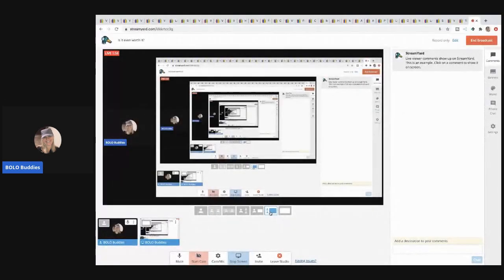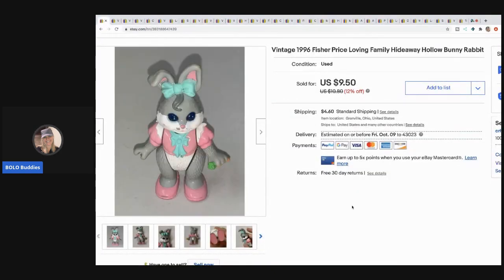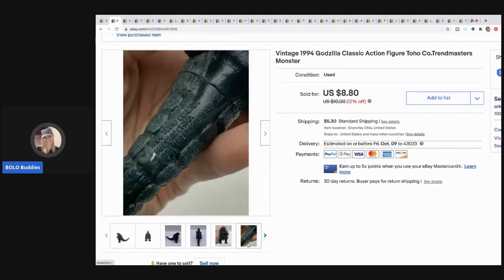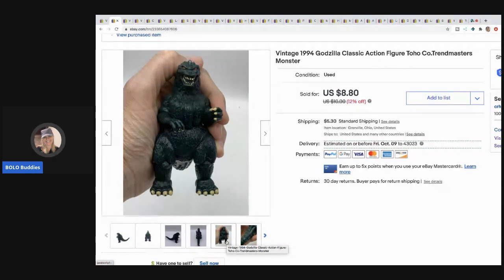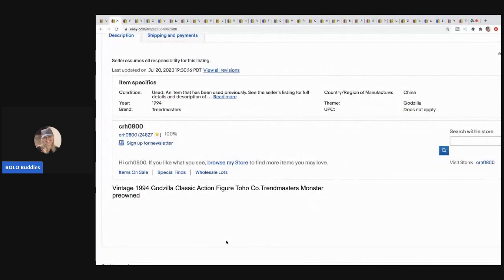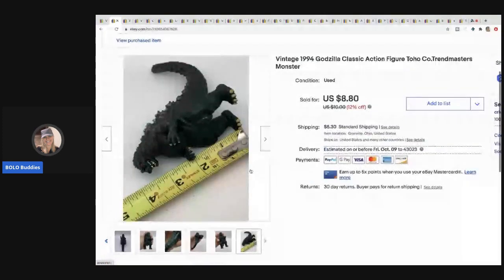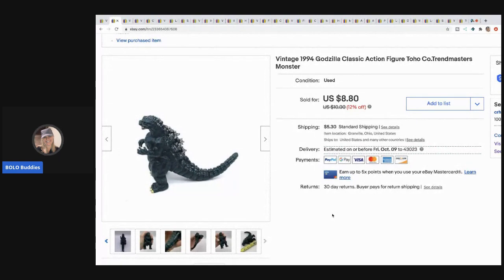Alright, screen share is up. The first item is this Fisher-Price Loving Family Hideaway Bunny, vintage from 1996. I sold it for nine dollars and the buyer paid shipping — I probably had 10 to 15 cents in it. The next item is this Godzilla Toho Trendmasters monster character from 1994. It's just a little toy figure — super easy to list, description is basically the title repeated with 'pre-owned' and measurements in the pictures. I turned 25 to 50 cents into eight dollars, buyer paid shipping.